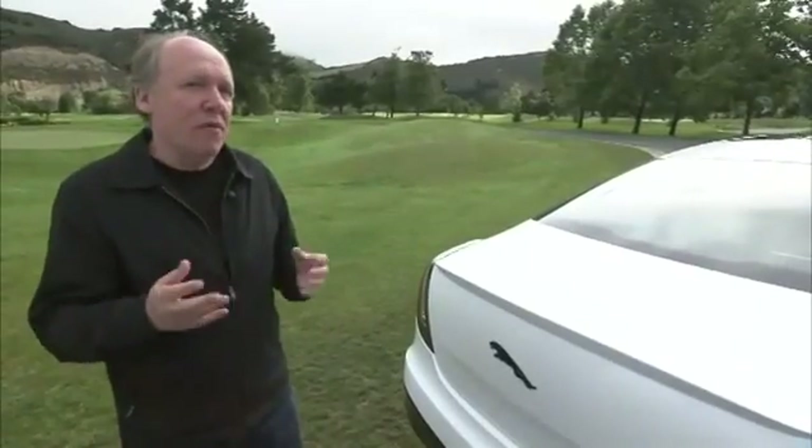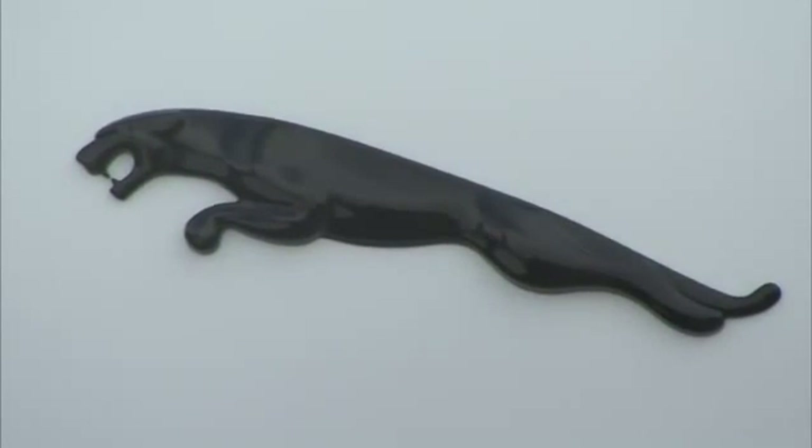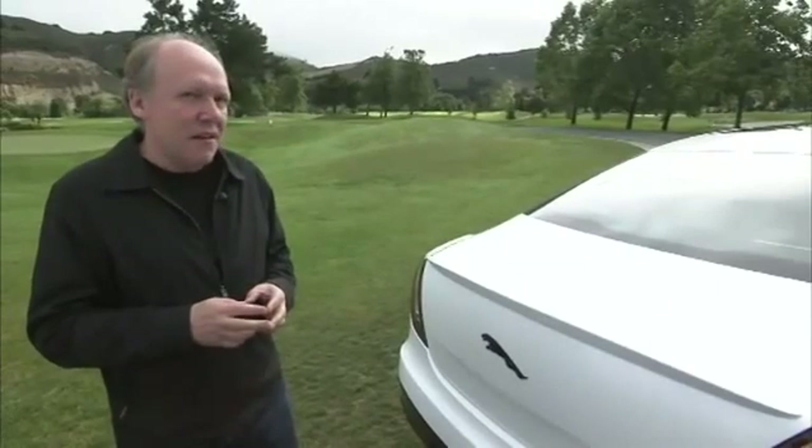The really brave move for us was what do we do with the Leaper? There it is — the Jaguar Leaper in gloss black. Probably never been done before. But it's slightly mean. I really like it.